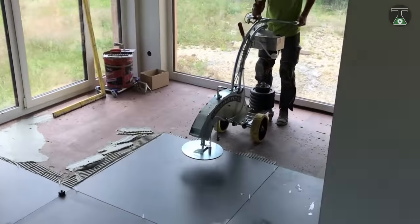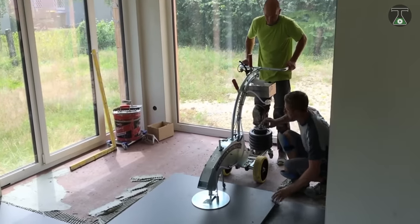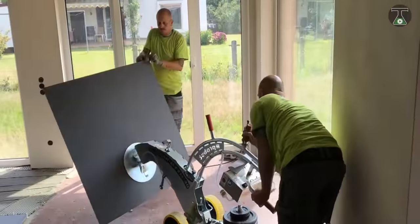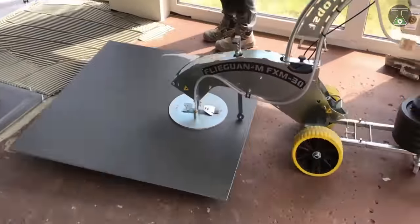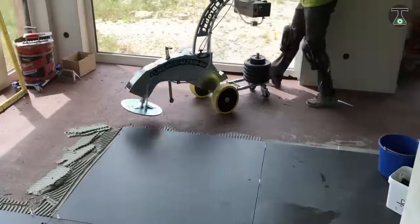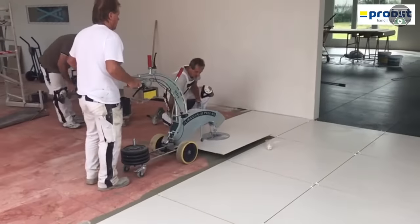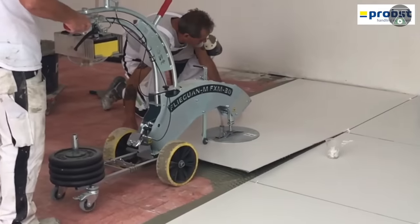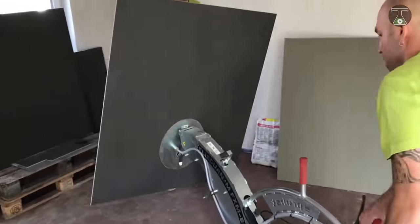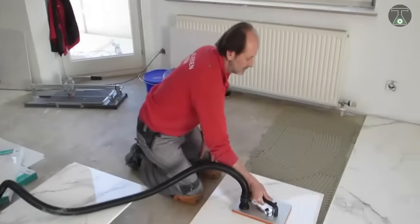All the operator needs to do is position the vacuum plate onto a tile and activate the vacuum pump. The tile is then raised to a vertical position where adhesive is applied. The machine automatically moves the tile to a horizontal position, and then the FXM 30 moves to an installation point where the tile is fitted perfectly by a second worker.